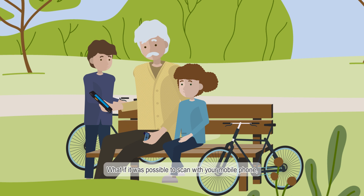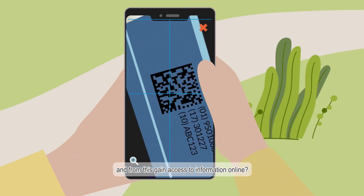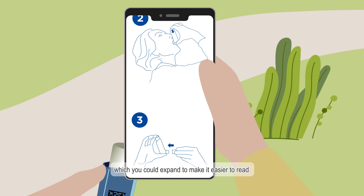What if it was possible to scan with your mobile phone the same product barcode when dispensed, and from this gain access to information online? This could include the patient information leaflet, which you could expand to make it easier to read.